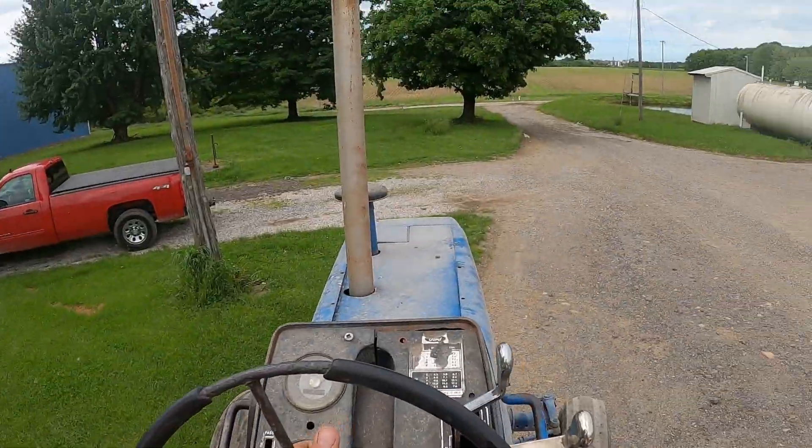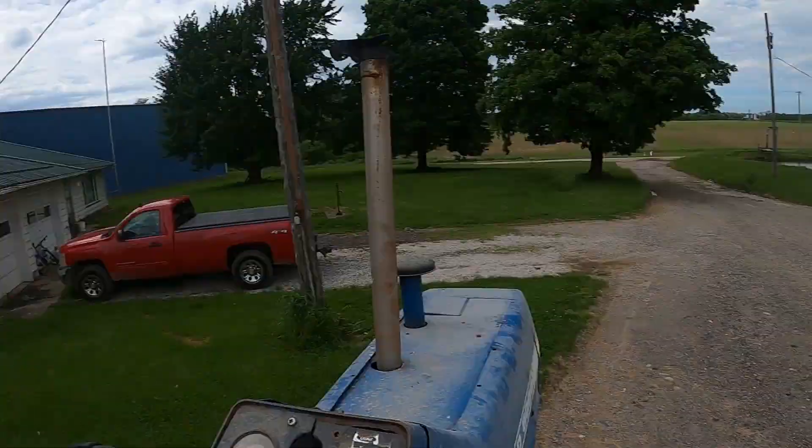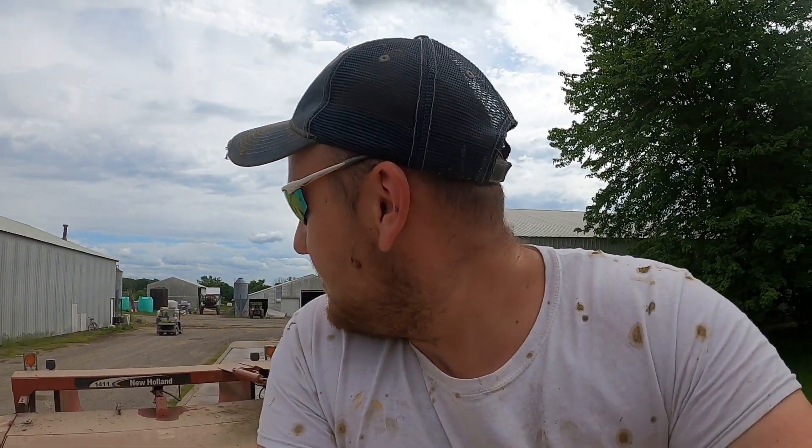We're going to run all three machines. I'm running the 8,000. Joe's going to run the white. My dad's going to run the bi-directional. We're going to have to give it our best. Pray it don't rain. Let's go.